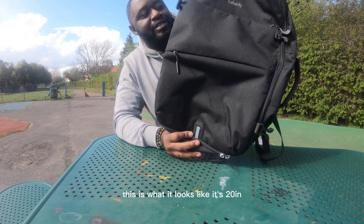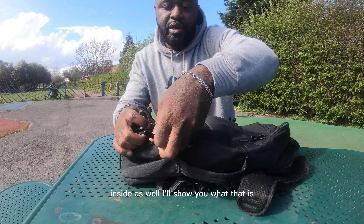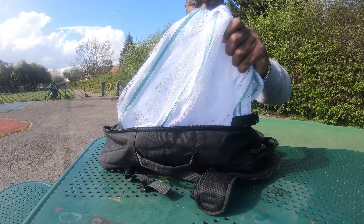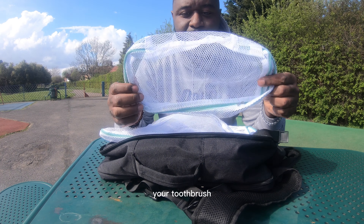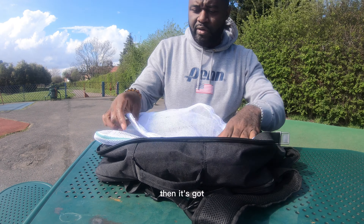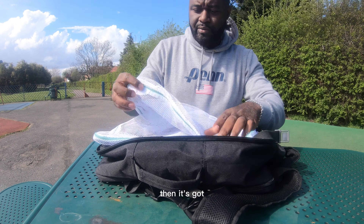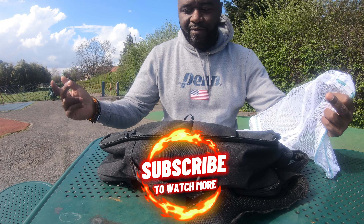This is the Lubardy — it's 20 inches. It's got three packing cubes on the inside. There's a small one for your toiletries — toothbrush, soap, flannels, all that stuff. Then there's the medium one for vests, boxers, underwear, that kind of thing. And then the biggest one for towels and clothes. It allows you to pack neatly inside. It's also waterproof.